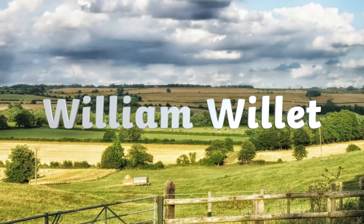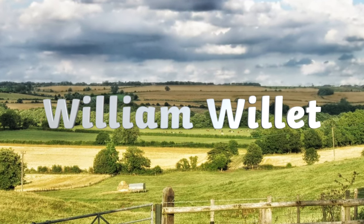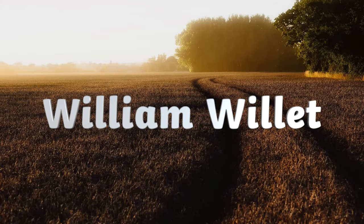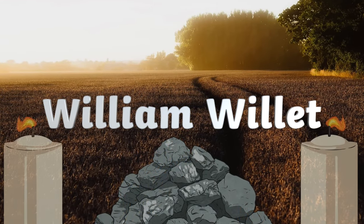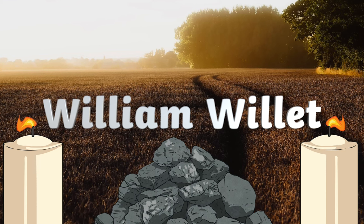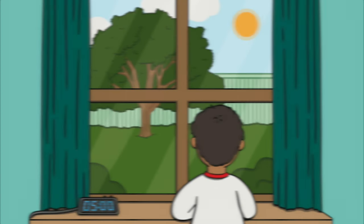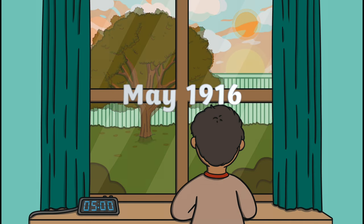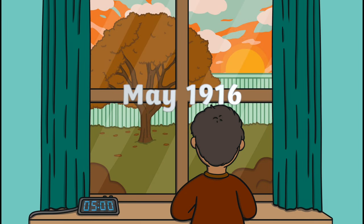But how did this start? In 1914, a man called William Willett decided that people should make the most of the longer hours of daylight in the summer. He also pointed out that less coal and candles would be used because people would have lighter evenings. Therefore, in May 1916, Britain decided to switch to daylight saving time. This is why we move the clocks forward in the summer and back in the winter.